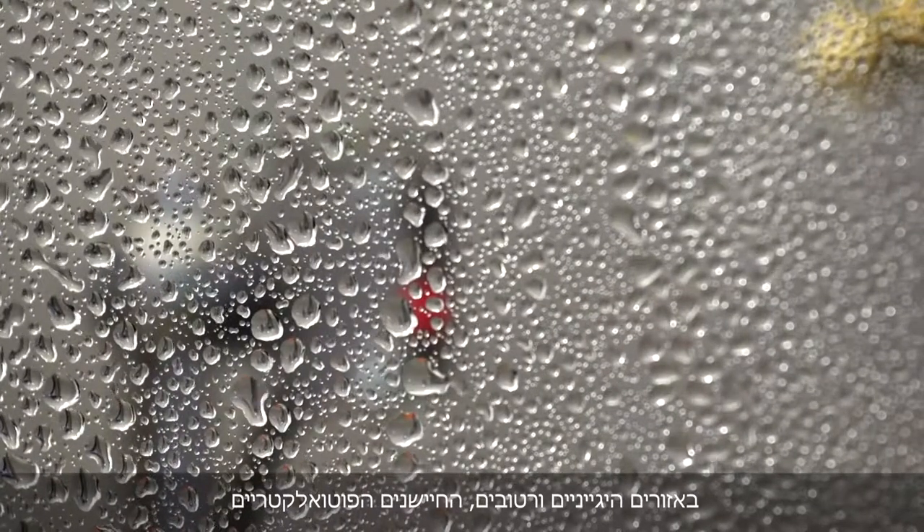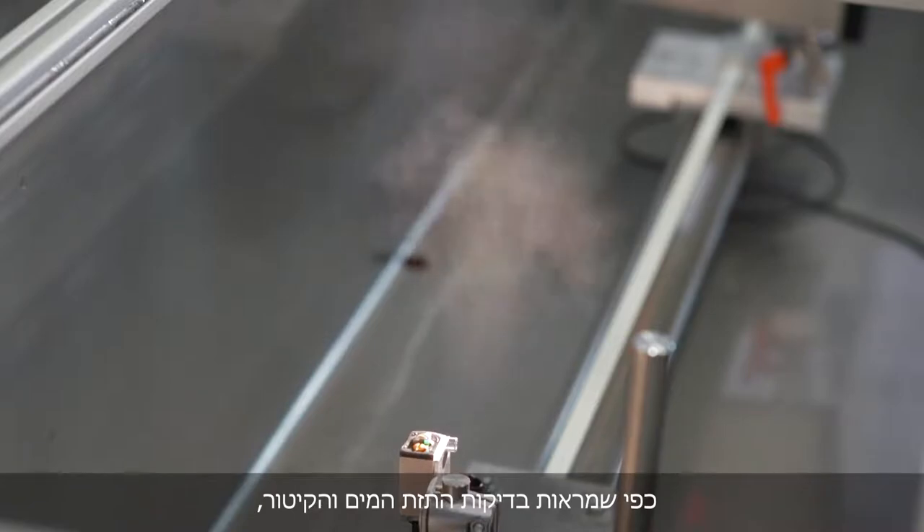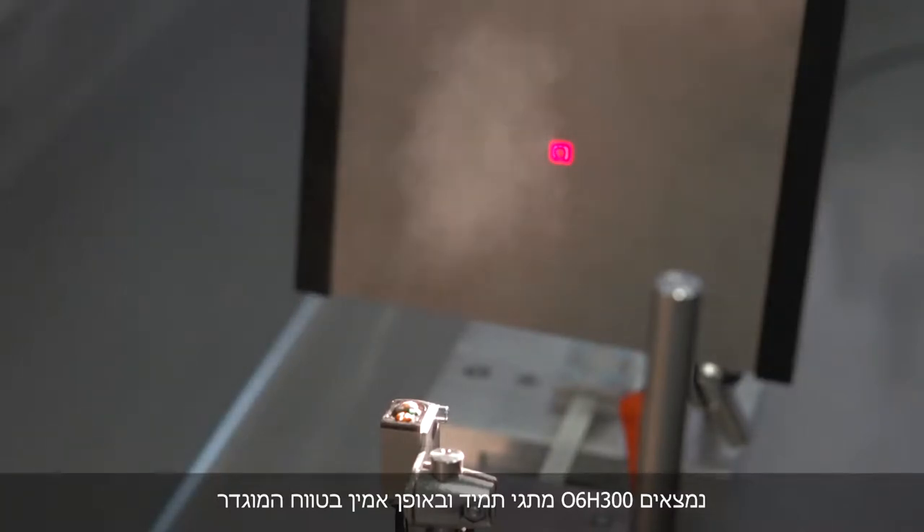In hygienic and wet areas, the photoelectric sensors are put to the test by frequent cleaning processes. As the water spray and steam tests show, the O6 H300 switches reliably, always at the set range.